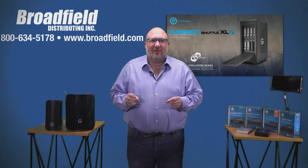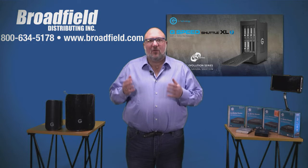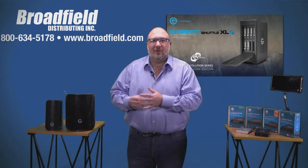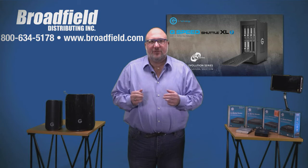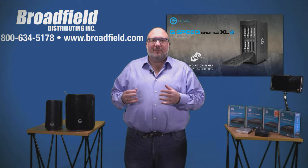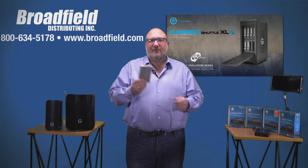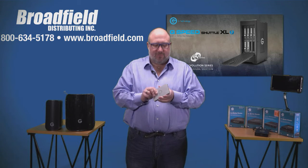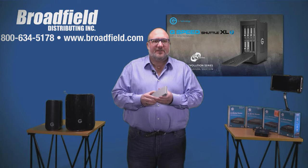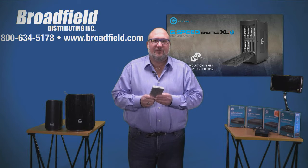Now let's talk about the Evolution series. The Evolution series starts with the G-Shuttle XL or the Studio EV, available with eight drives or configured in the EV Evolution series configuration — six drives and two EV bays. Those EV bays allow you to take something like a G-Drive EV — it could be a raw or an ATC drive — and plug it right into the available open slot on the studio. Let's talk about what that Evolution series workflow is.